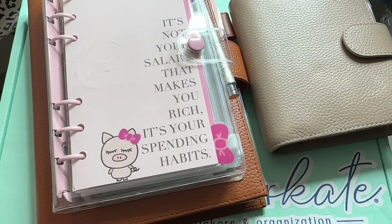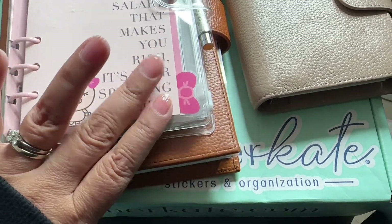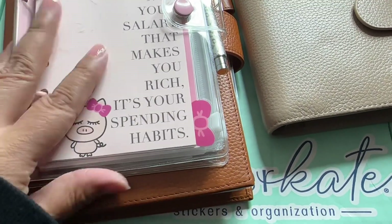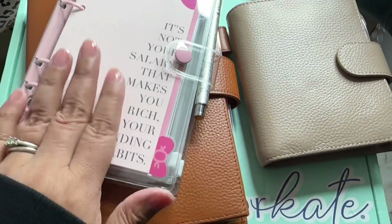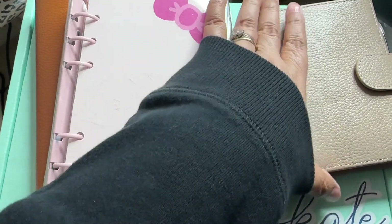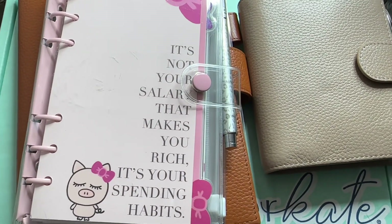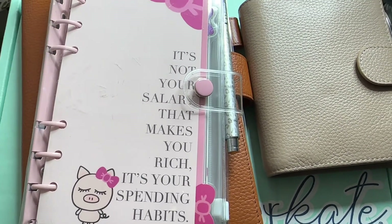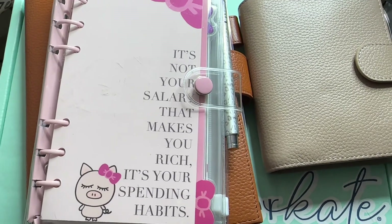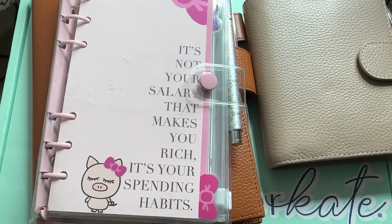Hey, welcome back to my channel, my name is Mimi. I have an unboxing for you today from Planner Kate, I have my Hobonichi Cousin to set up, we're gonna work on our budget planner from Okie Plants, and this is my wallet from All Term. Okay, you know what's gonna happen now and we'll get to work on this stuff.